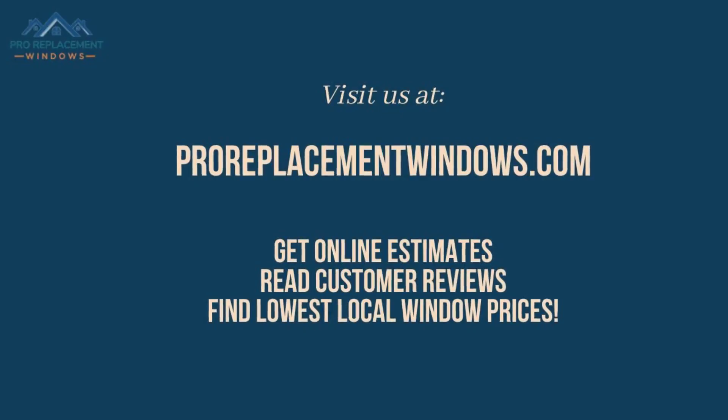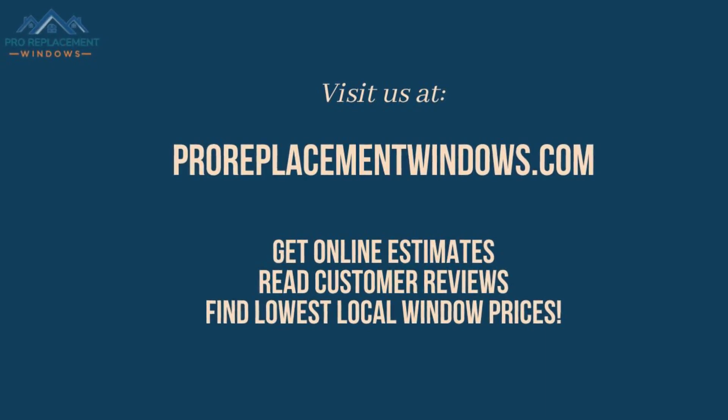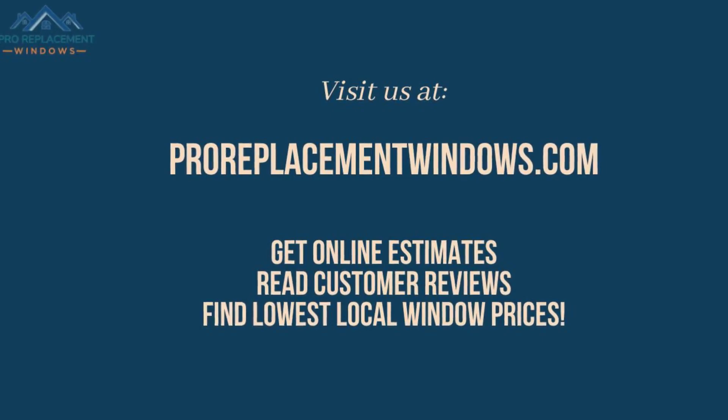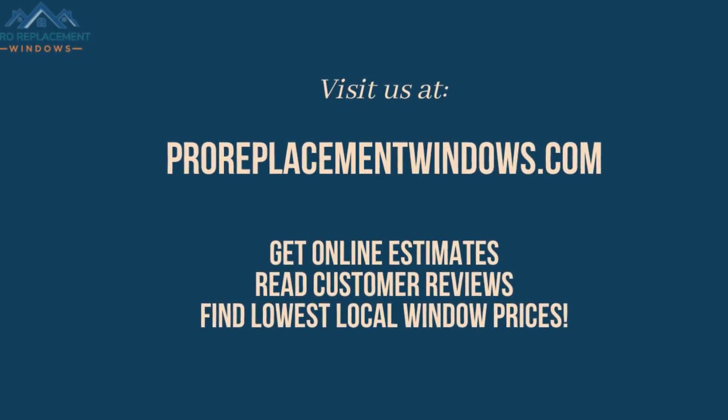Pro Replacement Windows specializes in helping homeowners find the perfect replacement windows for your home at the best possible prices. To get a free instant quote for replacement windows, please visit us at ProReplacementWindows.com today.